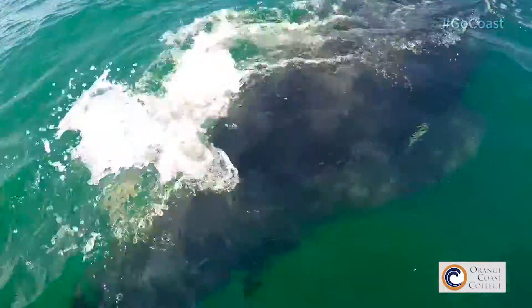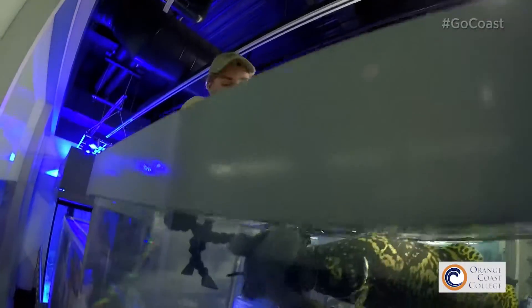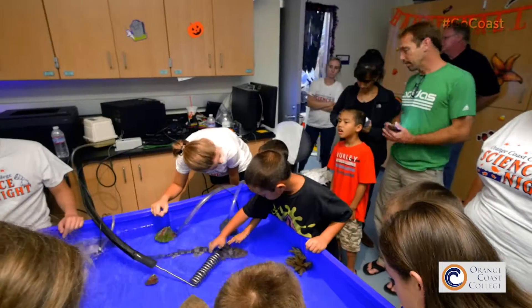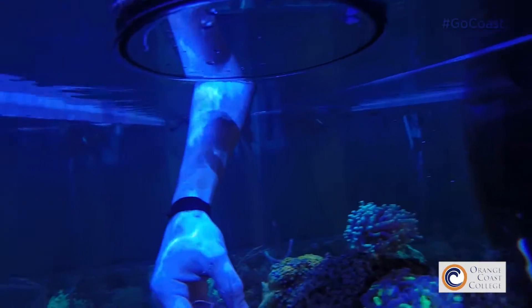One of our most important features here in the marine science program is the fact that we have the public aquarium. That public aquarium is a great resource for students because it is entirely student run. A lot of schools, especially at the community college level, don't have an aquarium where students can actually come in, learn how the systems work, how to take care of different things, and what to do in crisis situations should something go wrong.